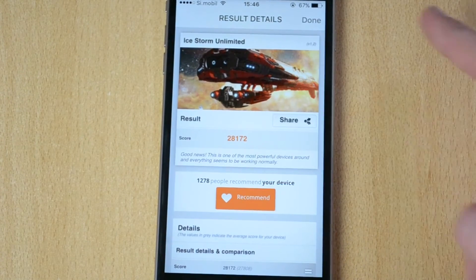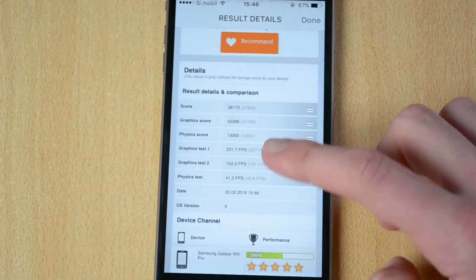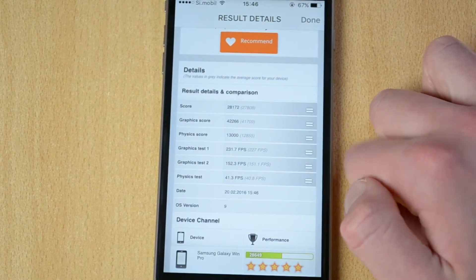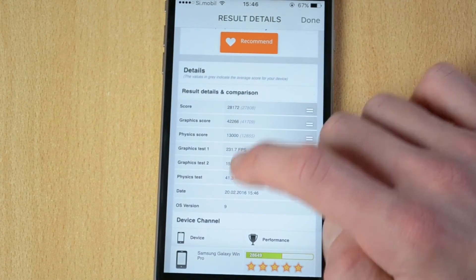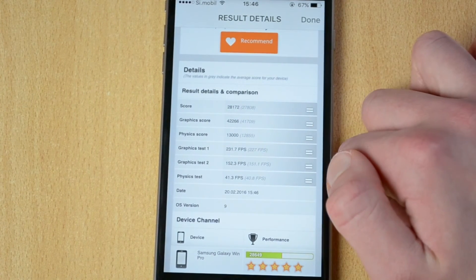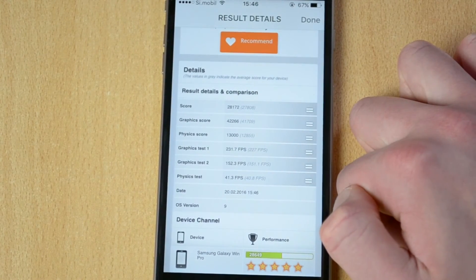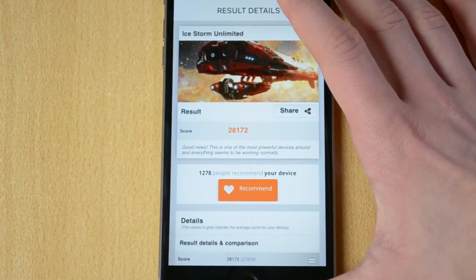28,170 is the score that I got, and here are all the other scores: the graphic score, physical score, graphic test 1 at 231.7 FPS, test 2 at 152.3, physical test 41.3, and iOS 9. So there are all the numbers.